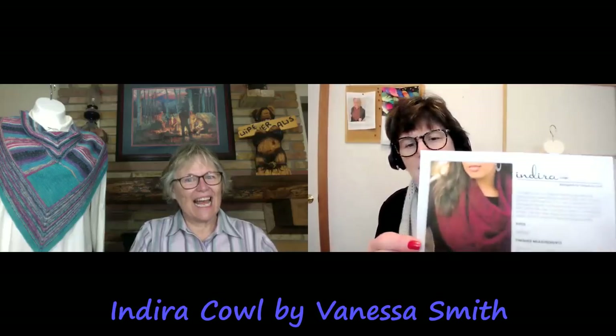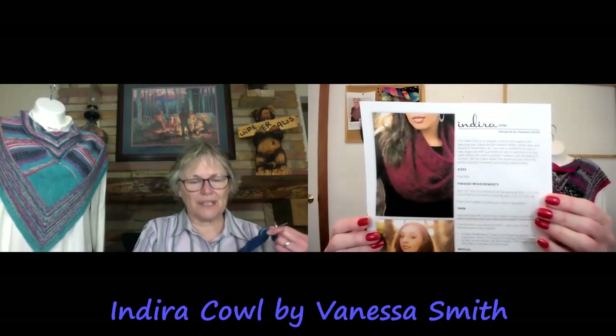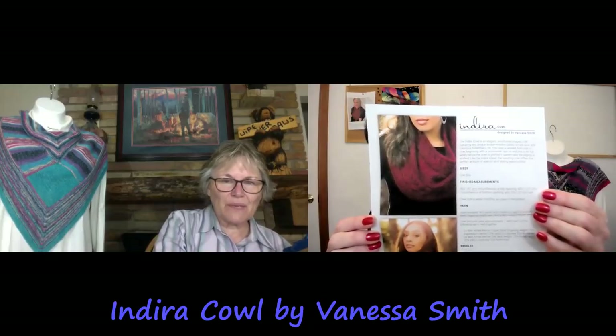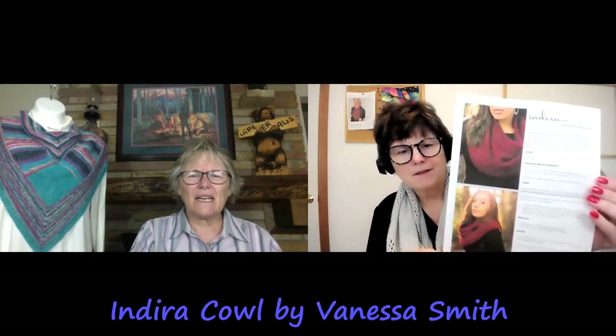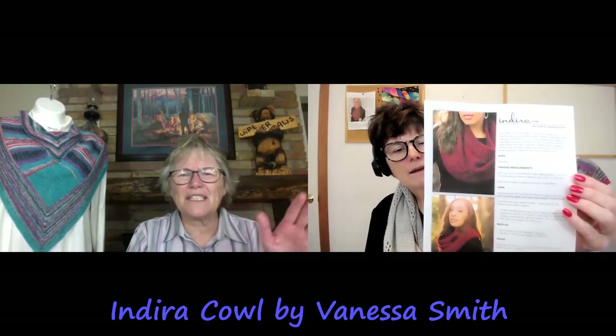The last thing I'll share on my needles is the Indira. This is by Vanessa Smith Designs. I think I said a different last name last week — disregard that. I also got it mixed up with a Japanese derivation pattern we looked up — so sorry about that.